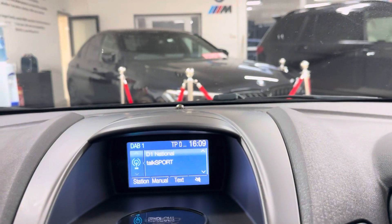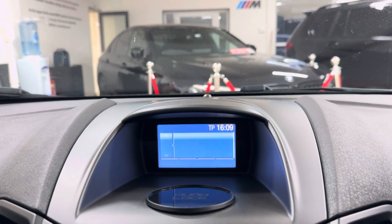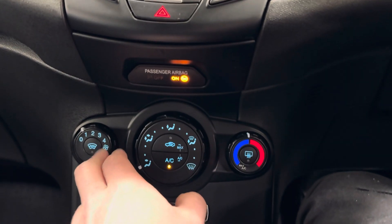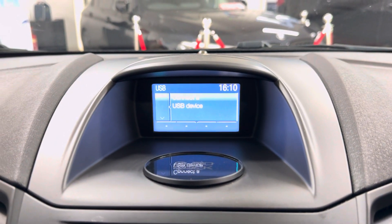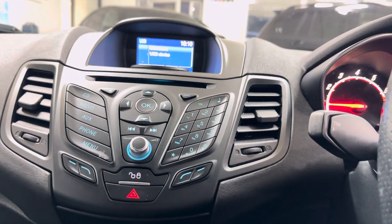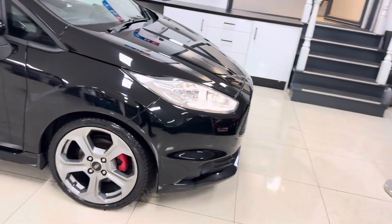You get DAB, Bluetooth, front CD, AUX, and USB connectivity. Just down here, we do have a really nice feature that's pretty unique to the Ford range — the heated front screen, along with a heated rear screen. Having that heated front screen is fantastic in the colder months. So to recap, you've got USB, Bluetooth, AUX, front CD, DAB, and Bluetooth telephone. You get a lot of equipment in these cars as standard. And as you can hear, the standard exhaust on this unmodified example is particularly hard to find on an ST1 Fiesta.